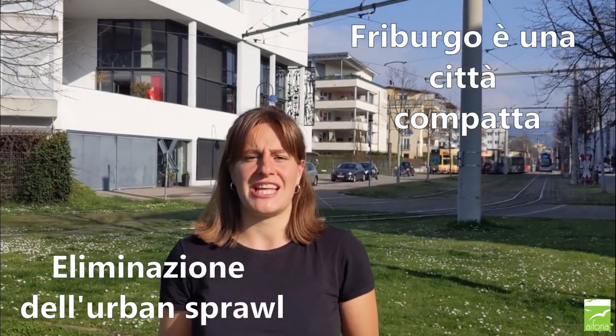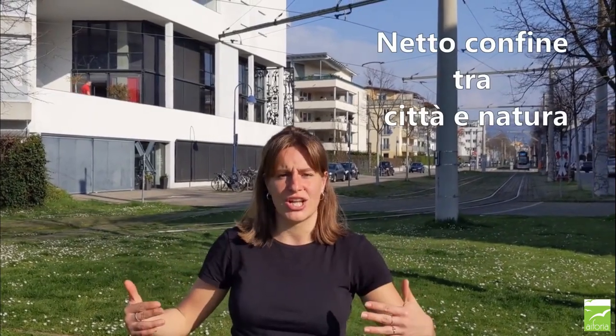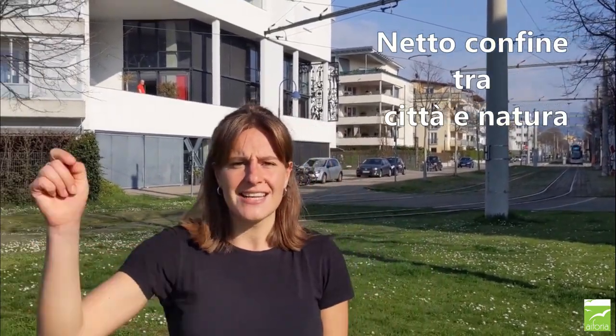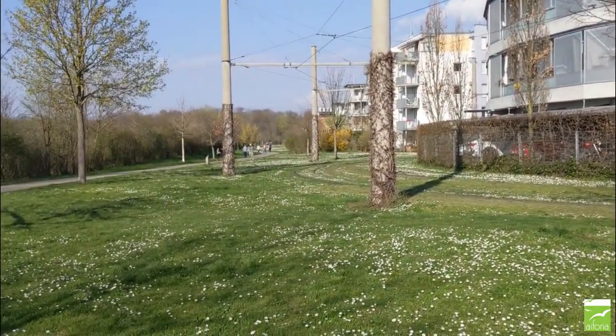Sto parlando del fatto che Friburgo sia una città compatta, una città che è riuscita ad eliminare l'urban sprawl, la dispersione urbana. Cosa significa? Le case non sorgono qua e là per la campagna, non c'è una vera periferia e specialmente non ci sono centri commerciali al di fuori della città stessa. Lo vediamo molto bene qui: qui finisce il quartiere di Rieselfeld, qui finisce la città di Friburgo e inizia la campagna, inizia la natura, in questo caso una riserva naturale.